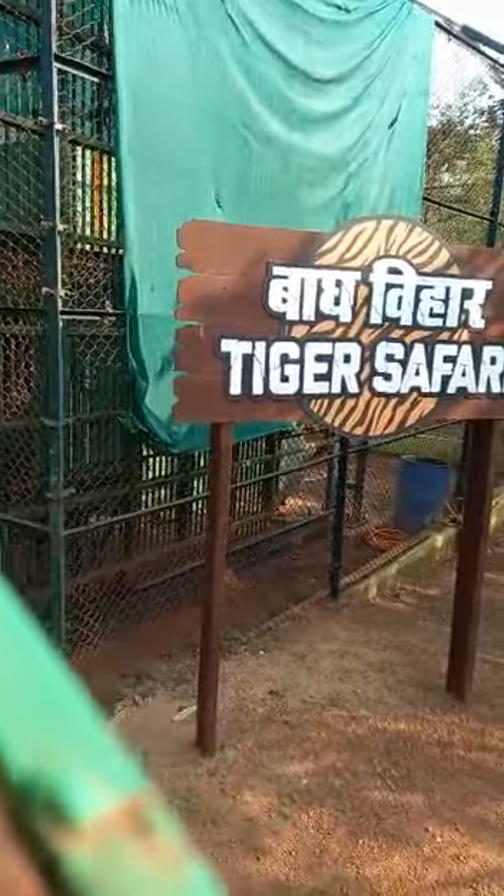Here you can see two tigers. This is a Royal Bengal tiger. This is in Asia — Nepal and Bangladesh.